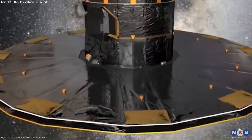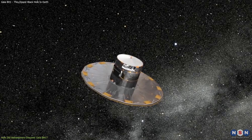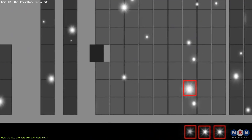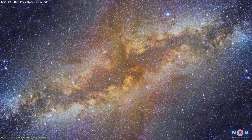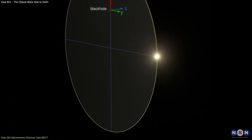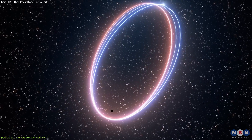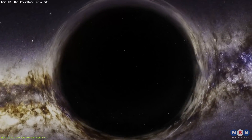The discovery was made by using data from Gaia, a space mission launched by the European Space Agency in 2013. This telescope is mapping the positions, distances, motions, and properties of more than 2 billion stars in our galaxy with unprecedented accuracy and precision. By analyzing these data, astronomers learn more about the structure, history, and evolution of the Milky Way. One of the stars that Gaia observed was the companion star of Gaia BH1. By looking at its motion in the sky and its radial velocity — the speed at which it moves towards or away from us — astronomers noticed some tiny irregularities that could not be explained by any other astrophysical scenario other than the presence of a black hole.